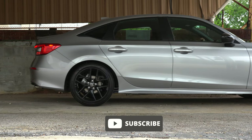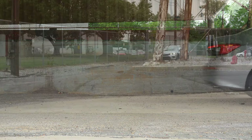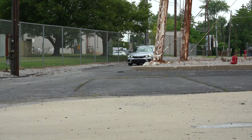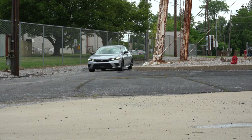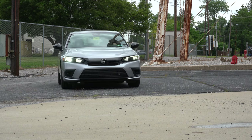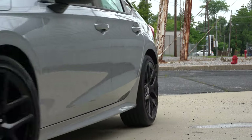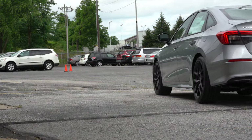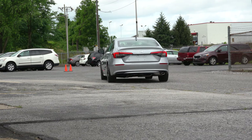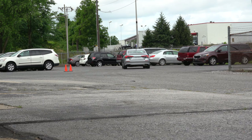This one has been completely reworked for the 2022 model year — sedan only right now, but they did just release the hatchback version, so that will be coming in the near future. In this video I'll be testing out and going over everything about this one, from acceleration to braking, steering, ride quality, sound system, exhaust clip, and all of that fun stuff. Let's go ahead and jump right into it.